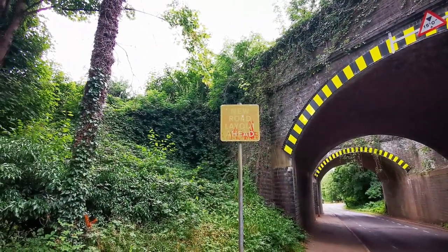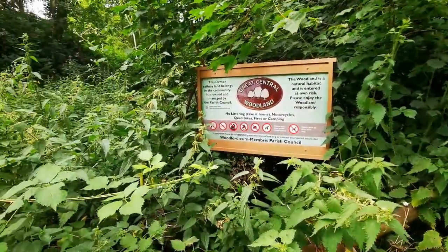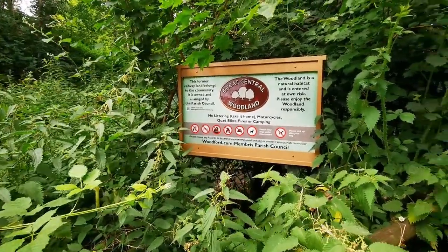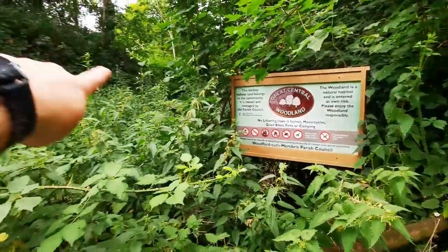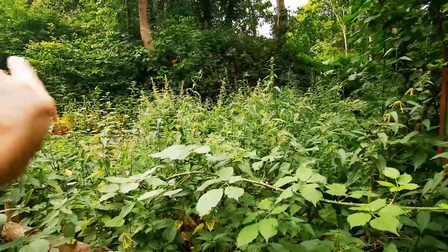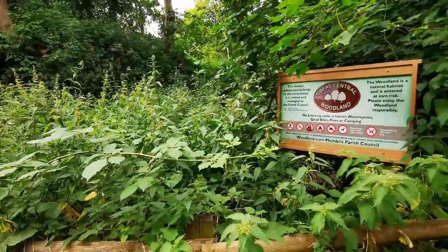Right, let's see what else we can find. This is the area around the station — the station's off to our left and they've turned it into the Great Central Woodland. I'm going to have a quick look up here because you can still see the embankment that leads into the station. I'll walk up in here a little bit and see what we can find.